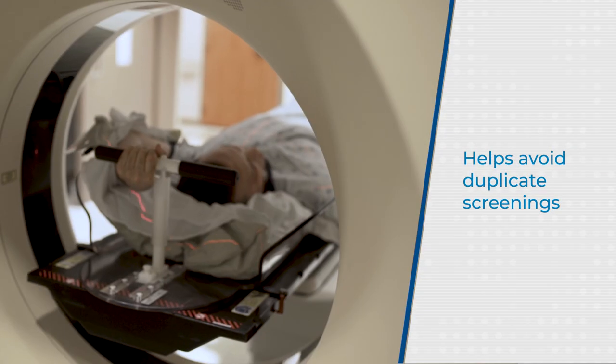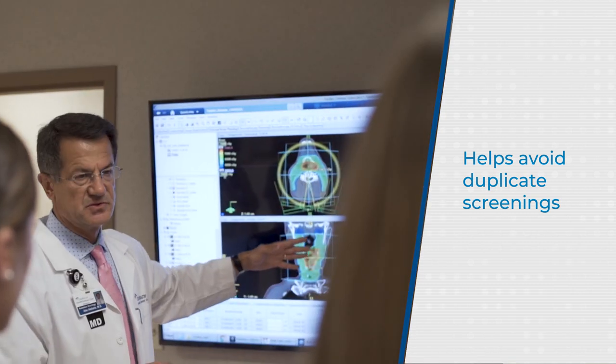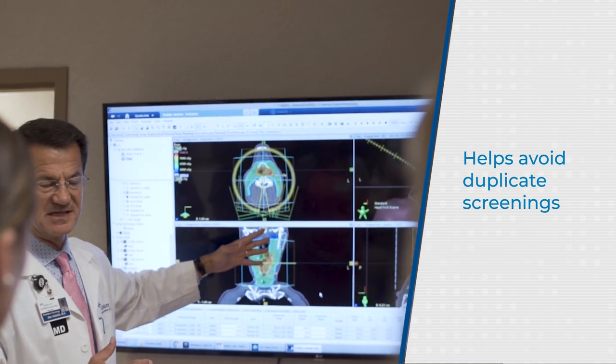really helps to facilitate a quicker entry process, quicker triage, easier for me to be able to order the right tests initially, and also helps to prevent duplicative tests that aren't needed.